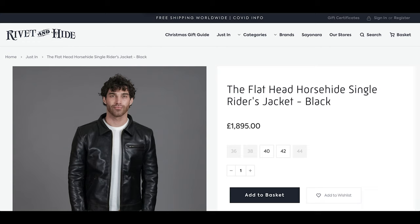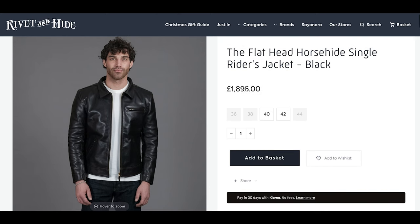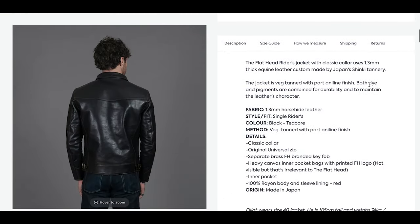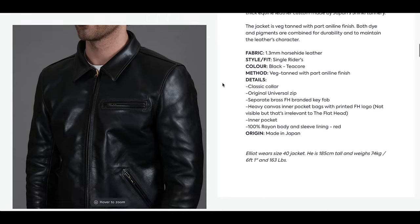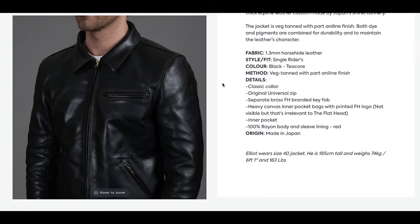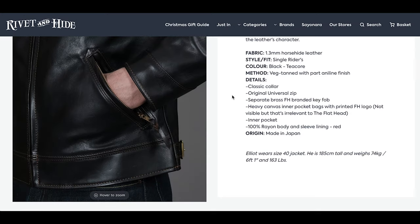Jacket number one is from the Flathead. It's a leather jacket — their horse-hide single rider's jacket in black. Now I know what you're saying: I do have a leather jacket. I've got a Real McCoy's A2 leather jacket, but that is a military jacket with pockets on the outside. It's more of a military feel. This is a motorcycle jacket with a slimmer silhouette, and in my opinion it just blends in with your everyday clothes a bit better than the military style jackets.